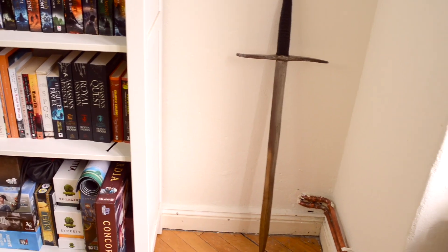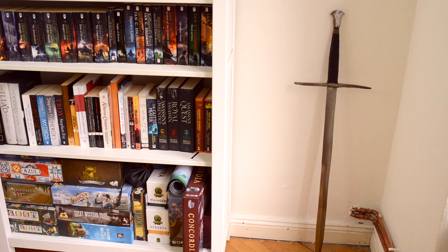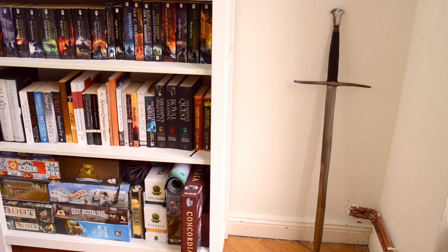And over in the corner, my sword, which I actually forged myself. But that's a different story.